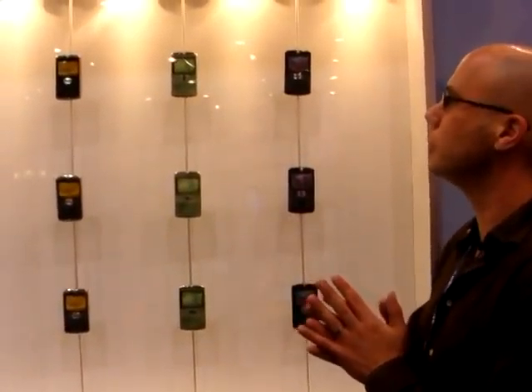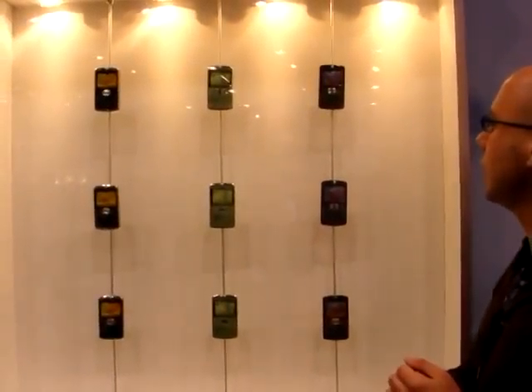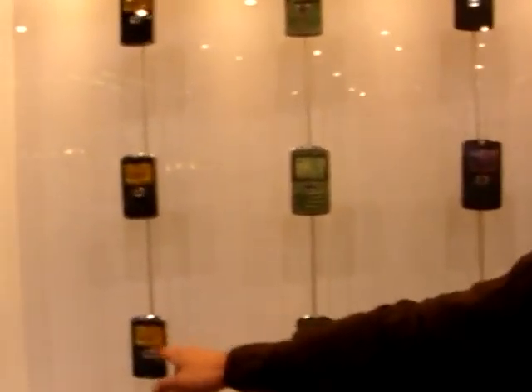All right, so we're at CTA Wireless in Las Vegas at the Motorola booth. This is the outside of the booth and they've got the Q9 on display in the crazy new lime green color, Verizon and Sprint variants.